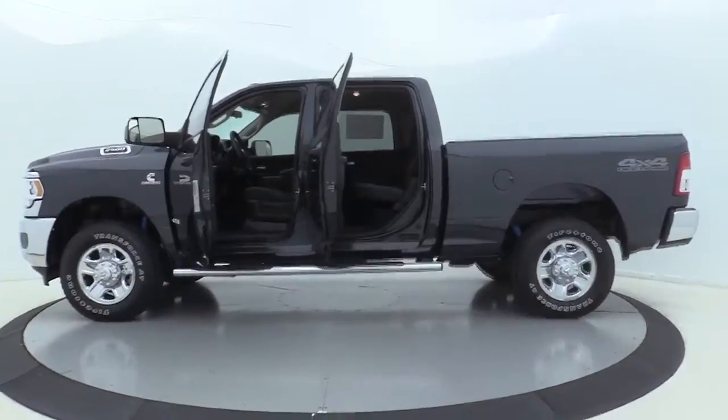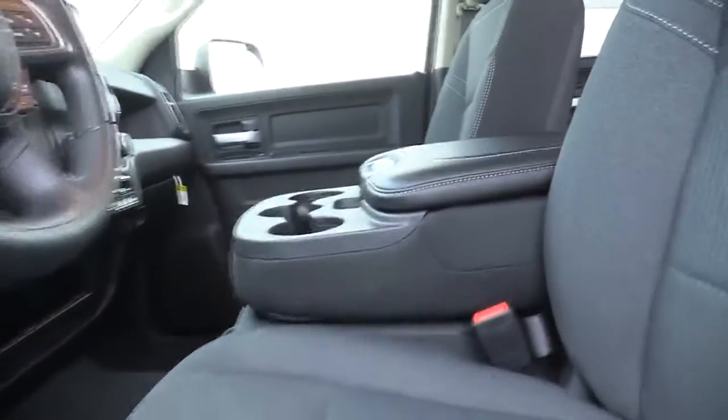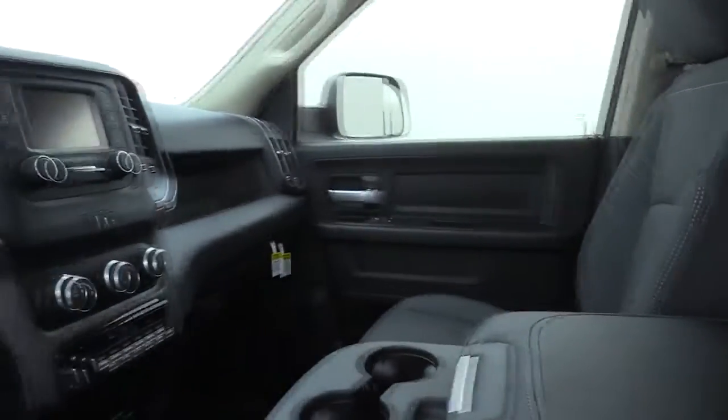Power windows, remote keyless entry, off-road package, brake assist, overhead console, tachometer, Sirius satellite radio, front reading lamp, rear view camera, tilt steering wheel, passenger vanity mirror.